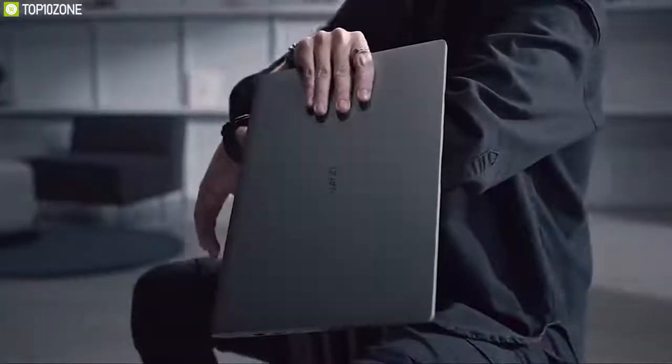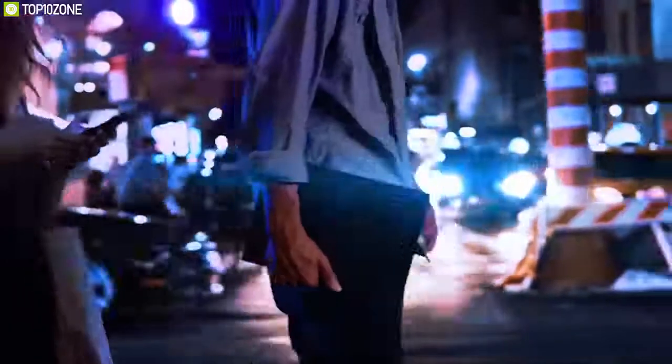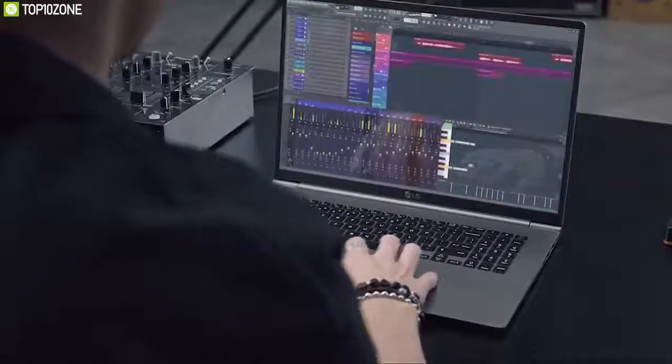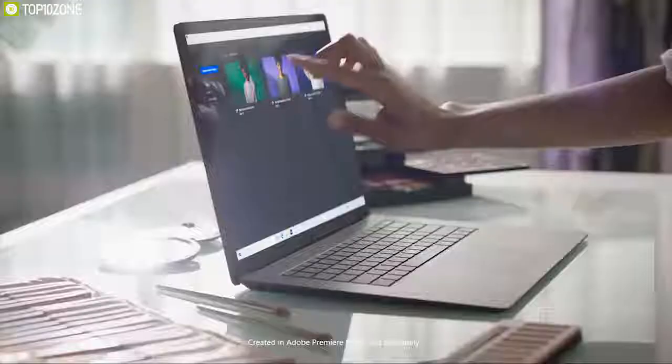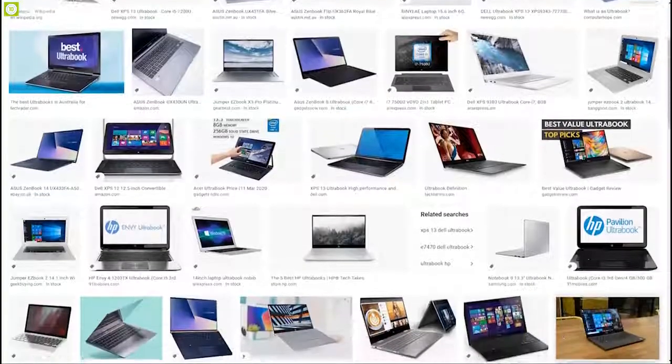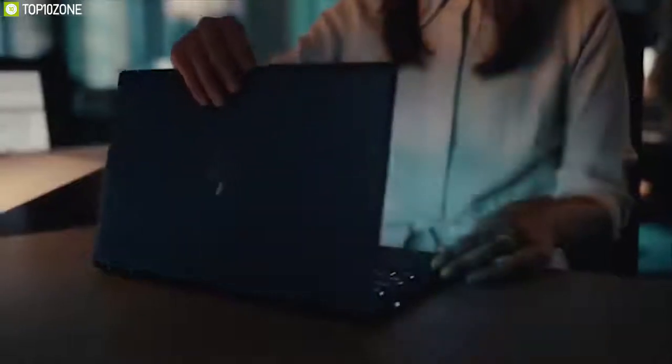Ultrabooks are a specific kind of laptop which have a minimal design, are lightweight, and at the same time pack enough power to take you through the workday. The best ultrabooks these days are super thin, highly portable, and their lightweight nature makes them perfect for day-to-day tasks. We have come up with a list of the top 10 best ultrabooks of 2020 to help you choose the right one.